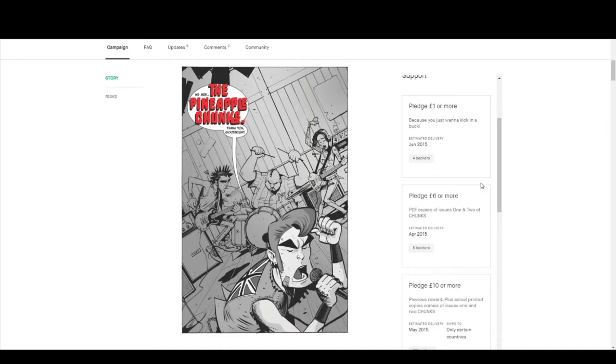What I did notice from the campaigns that didn't actually fund is a lot of the reward campaign pledges on the right side of the screen were very, very confusing about what you actually got. And if I didn't know the creators behind the projects, it would have probably put me off pledging on them. One campaign in particular had a reward where you got a comic and an anthology that looked like they were trying to fund at the same time, which just made the whole campaign a little bit confusing — you weren't sure what the actual project was.